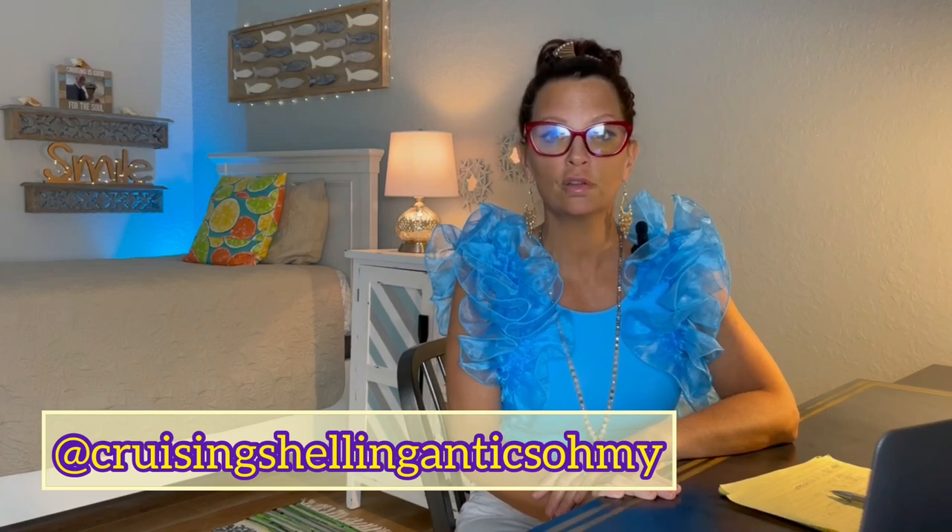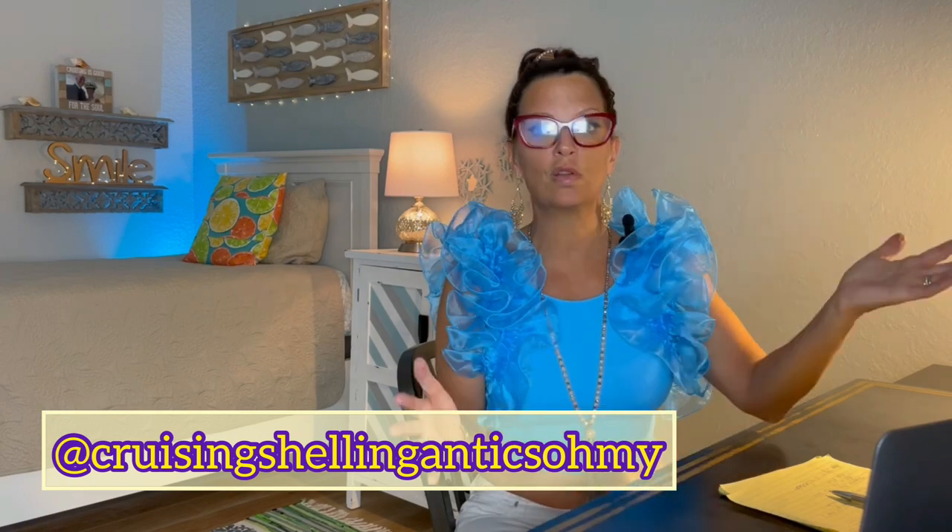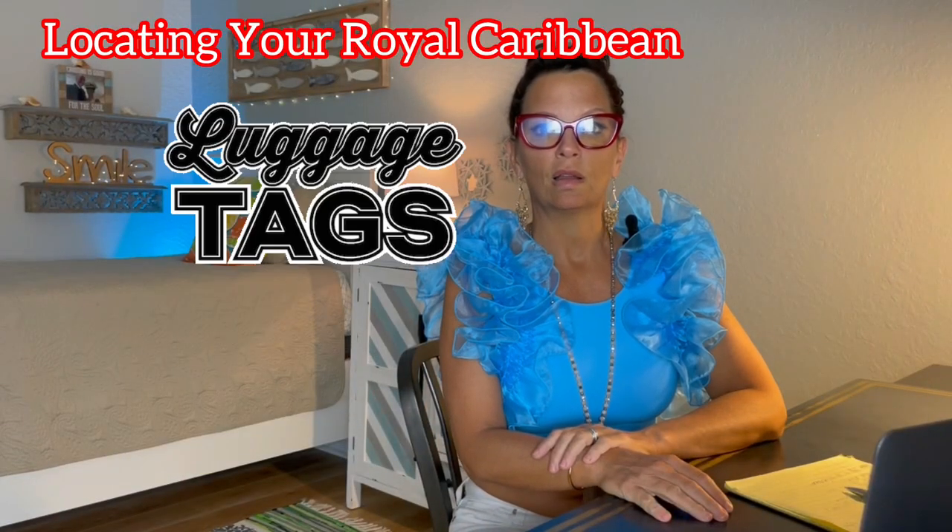Hey everybody, it's Carol Ann. If you're new to the channel, so glad you found me, and if you're a returning visitor, welcome back. Today we're going to talk about Royal Caribbean's luggage tags.